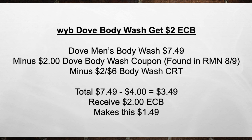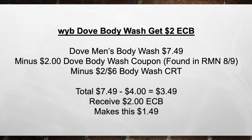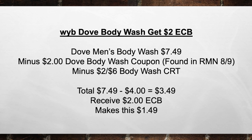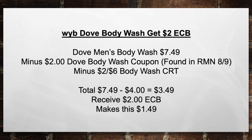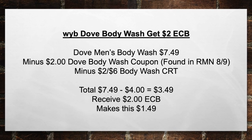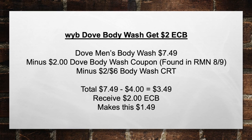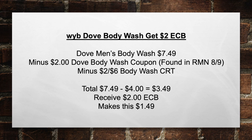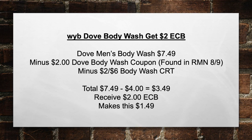For all my Dove body wash lovers, when you buy a Dove body wash, get a $2 extra care book. Pick up a Dove Minim body wash for $7.49, minus the $2 Dove body wash coupon found in the RMN, minus the $2 off a six body wash CRT, bringing your total from $7.49 minus $4 in coupons equals $3.49 out of pocket. Then you're going to receive back a $2 extra care buck, making this $1.49.